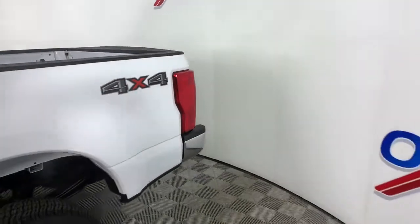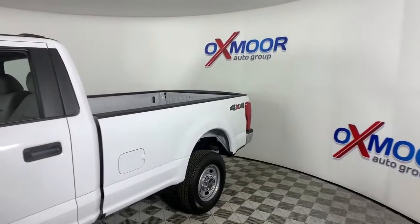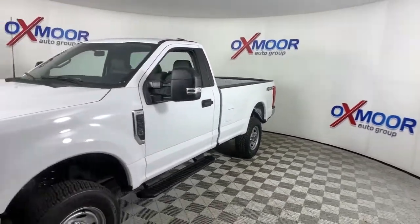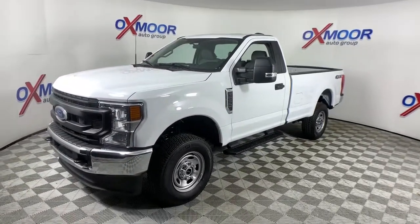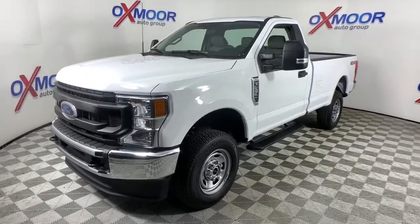2022 Ford F-250: take on tough jobs with confidence in this fully capable F-250, rigorously tested to withstand extreme conditions. This heavy-duty pickup is ready to plow, tow, and haul.